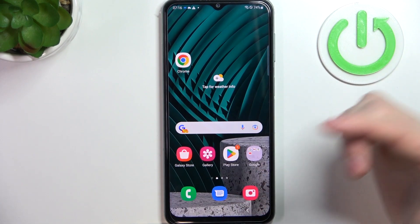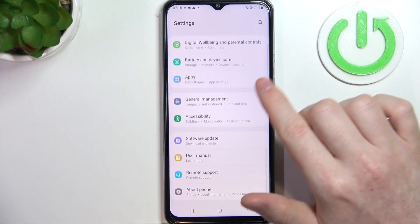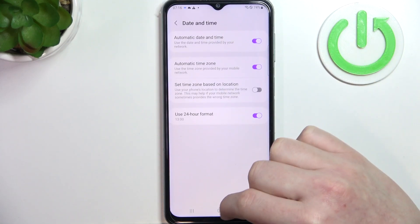So if you have the same problems, you might need to go to your Settings, scroll all the way down to find General Management, enter Date and Time, and enable Automatic Date and Time.